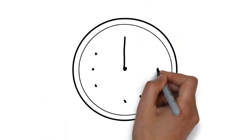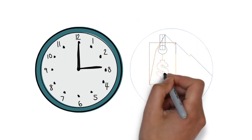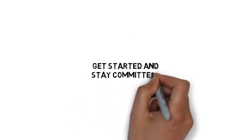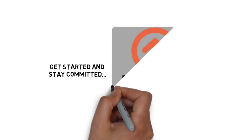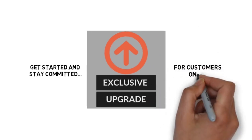Now the good news is that you can. For a limited time, you can get access to the video upgrade to the guide you just purchased at a very low price. This powerful upgrade will make it easier to get started and stay committed to your ultimate goal. Just to be clear, this is an exclusive upgrade for customers only.